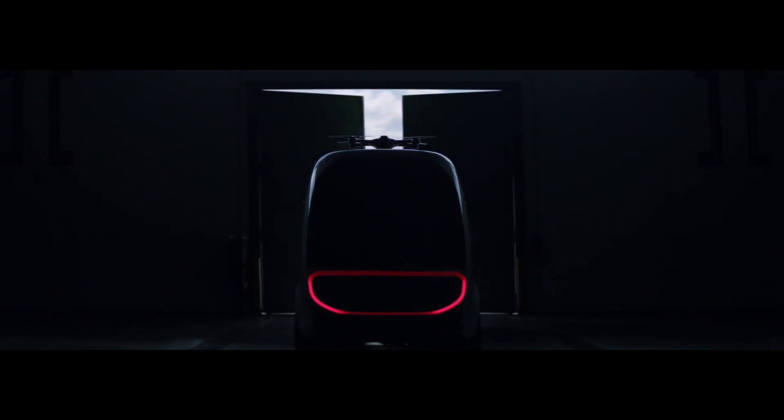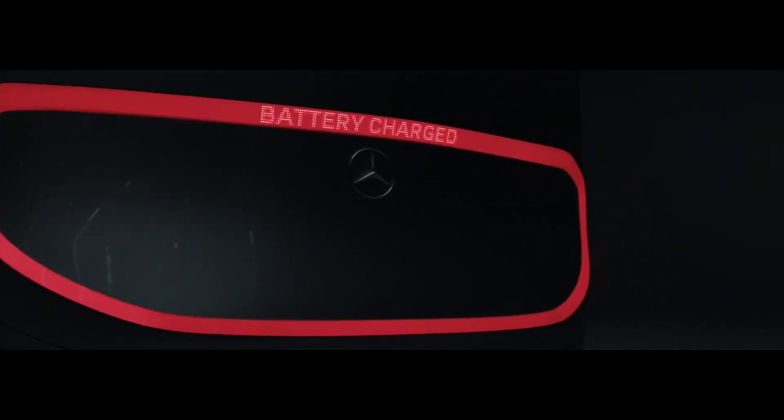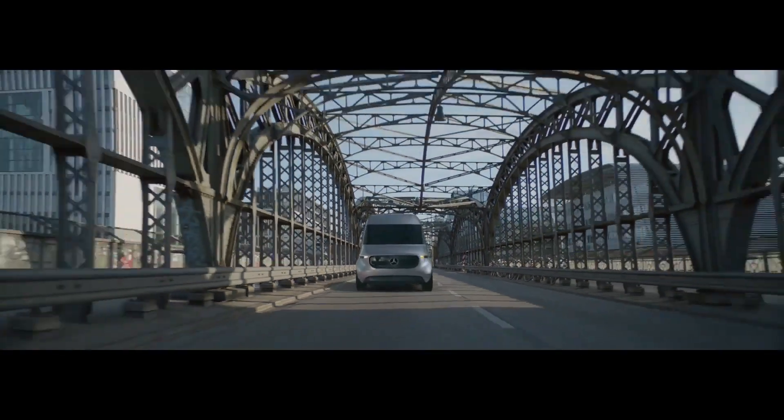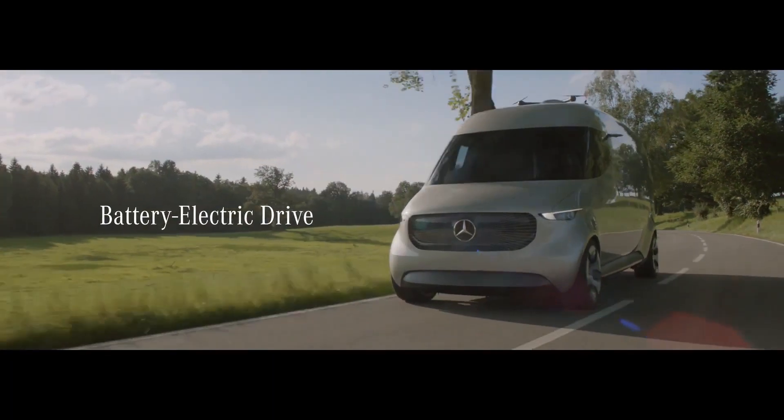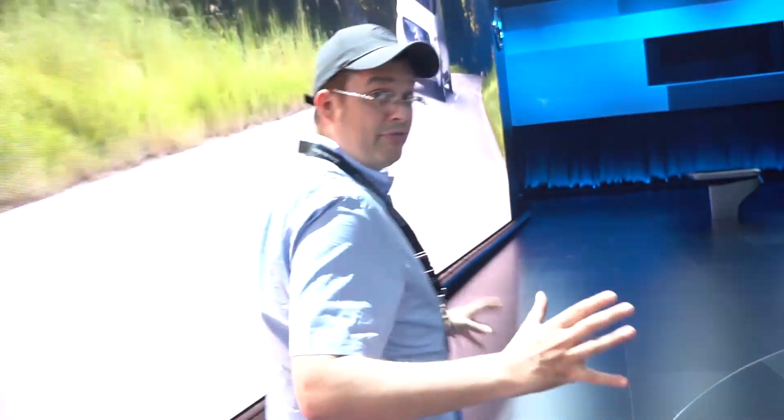You can also see the status display on the back, so the driver can say 'I'll be back in five minutes,' 'we have a drone delivery coming in,' or 'I'm just recharging the device.' Because this is, of course, also an electric van. Unfortunately, they didn't reveal anything about the range of the truck.